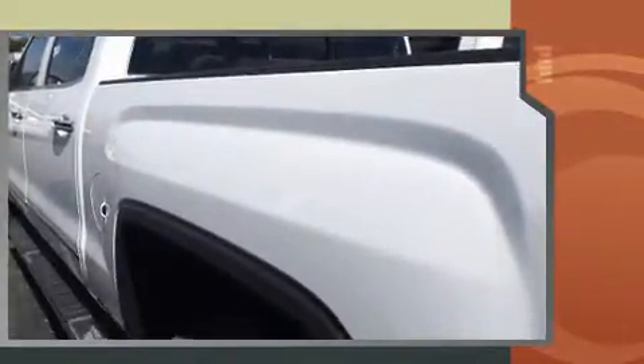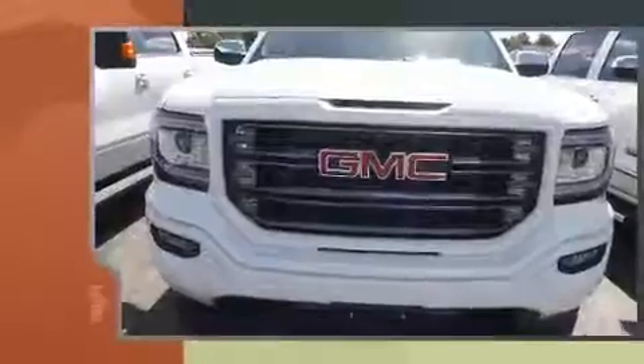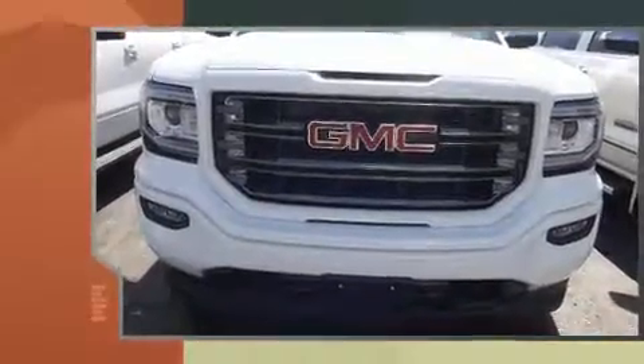Top features include power windows, leather upholstery, front and rear reading lights, variably intermittent wipers, heated seats, heated door mirrors, and remote keyless entry.